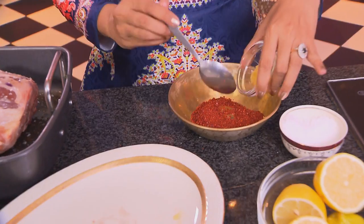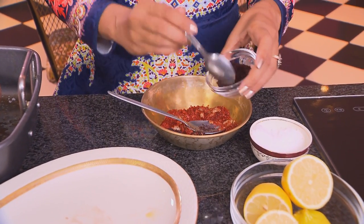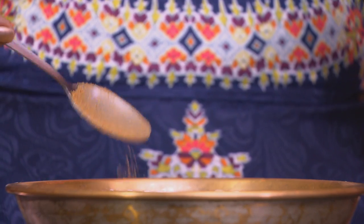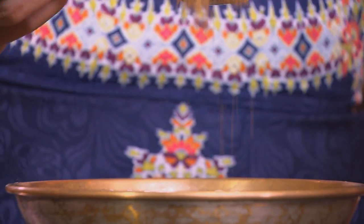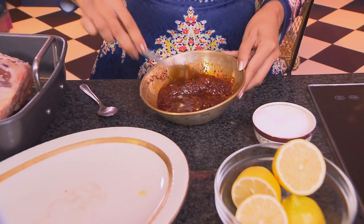Adding garlic, and next sumac — about two teaspoons. Sumac is a light lemony berry used in Turkish and Arabic cooking. Mix those ingredients together. Cumin and coriander going in, two teaspoons of each — used in Turkish, Indian, Arabic, and even Moroccan food. Next, olive oil, about 100 to 125 mls. Mix the spices together with the oil.